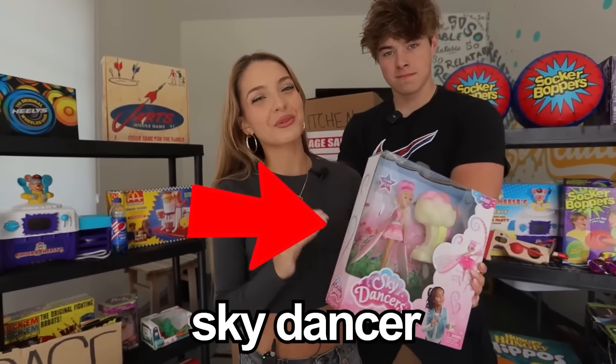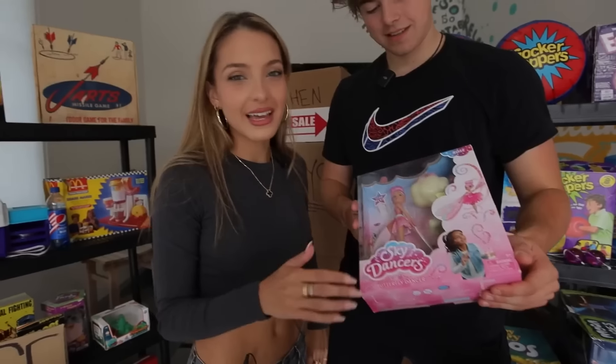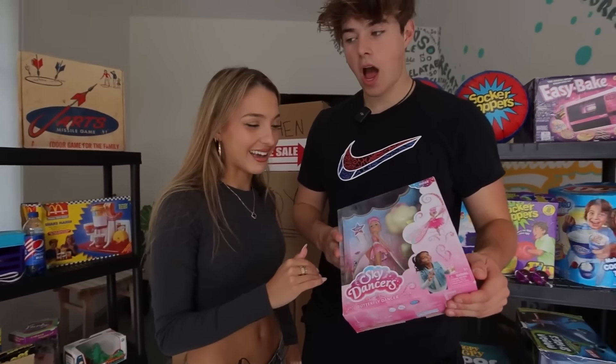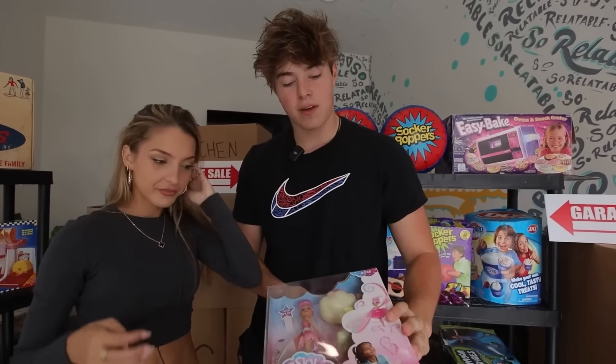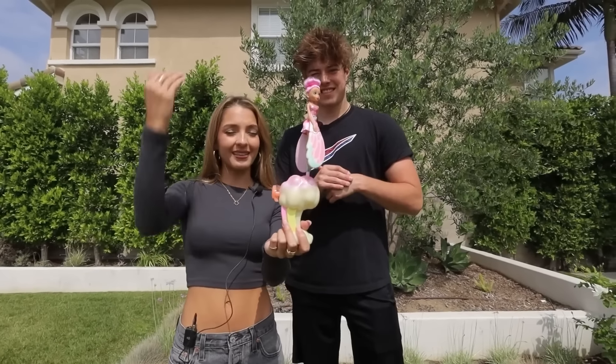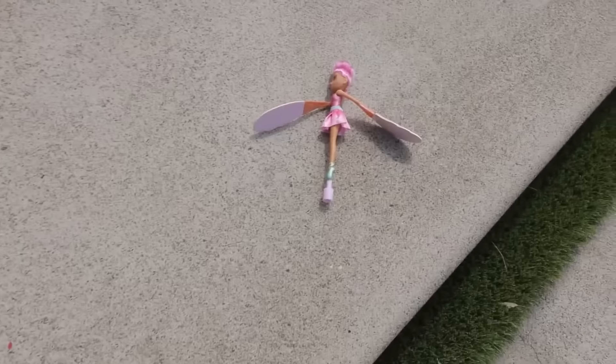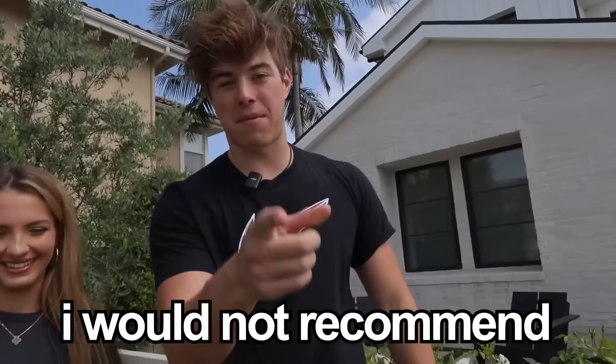This is a Sky Dancer. It was released in 1994 but discontinued in 2000 because over 100 people got injured. I did have this when I was a kid and I loved it. Supposedly you pull this and she spins and flies up. Three, two, one. It's actually pretty fun, but I would not recommend buying this — and actually you can't buy it anyway because it's discontinued.